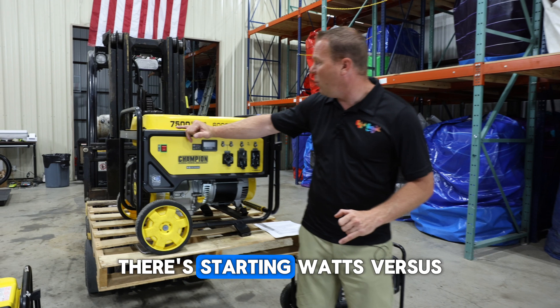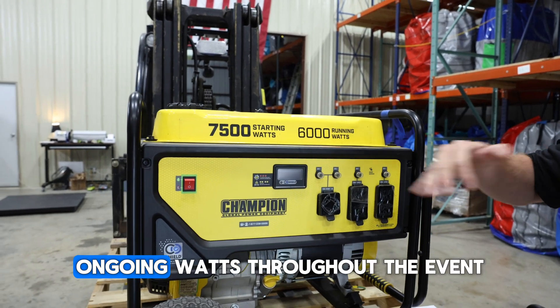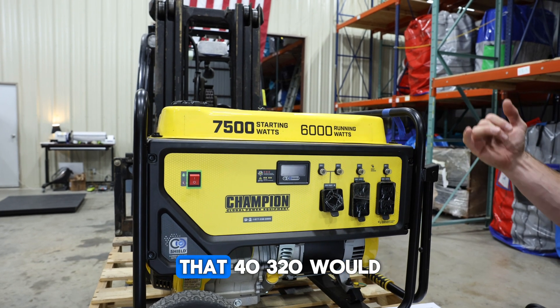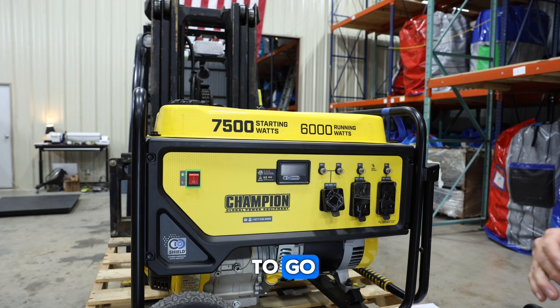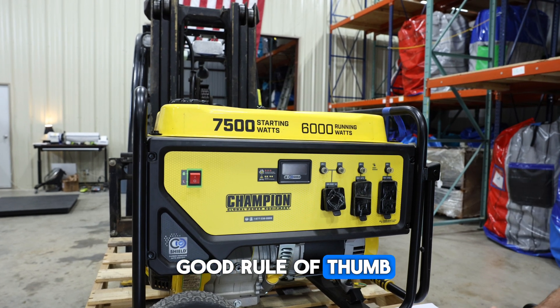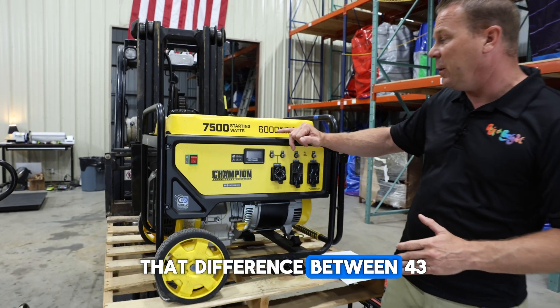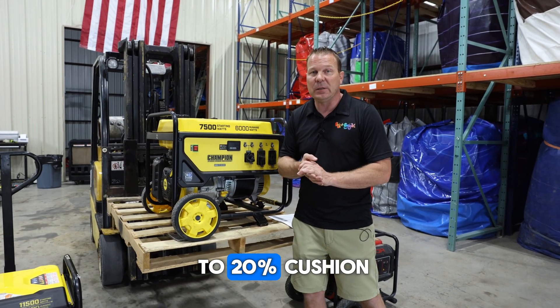So we look at starting watts versus running watts. What we're talking about is running watts — ongoing watts throughout the event. If you needed those three blowers, that 4,320 watts would fit under the 6,000 running watts, and we would be good to go. It's always a good rule of thumb to have a 15 to 20% cushion, and that difference between 4,320 and 6,000 would be a perfect 15 to 20% cushion.